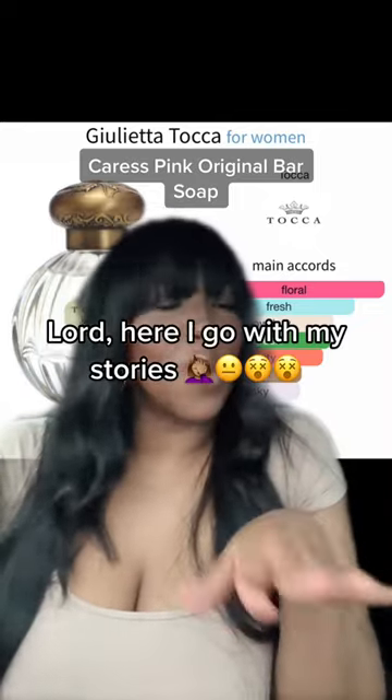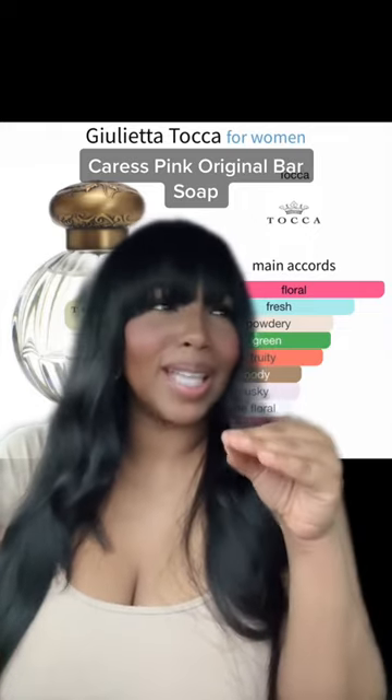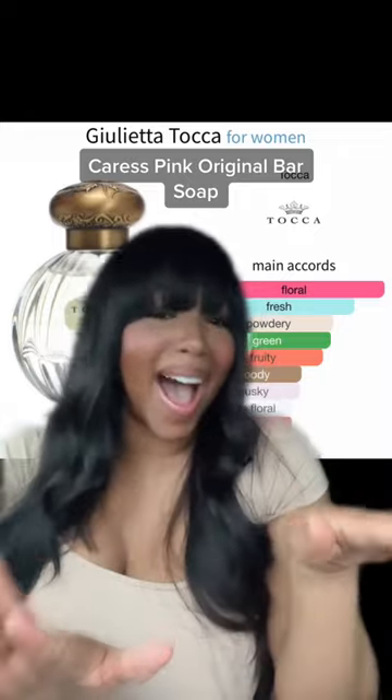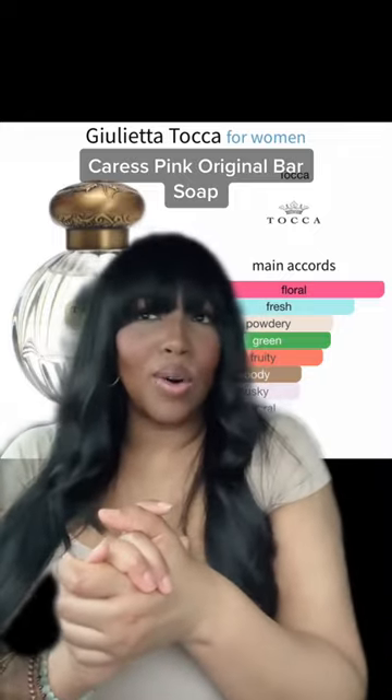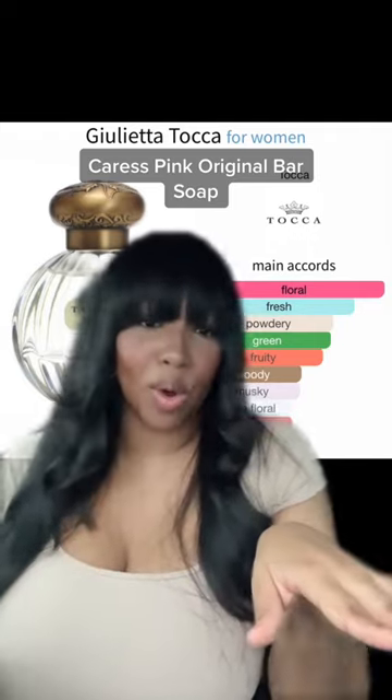I remember growing up, my grandmother used to keep this soap in the bathroom, and I just love the way it smells. It's almost like a vintage femininity scent to me. I love it — especially the roll-on oil, which really smells soapy, more so than the actual Eau de Parfum spray.